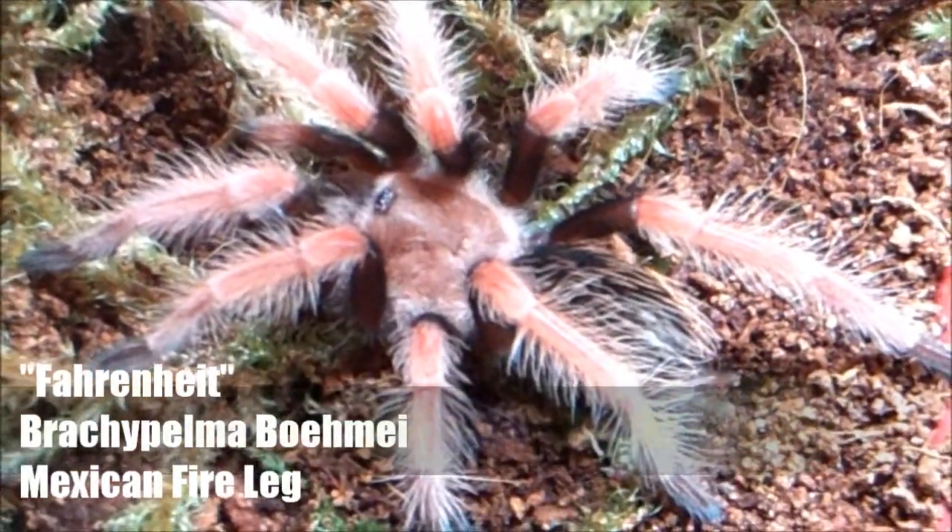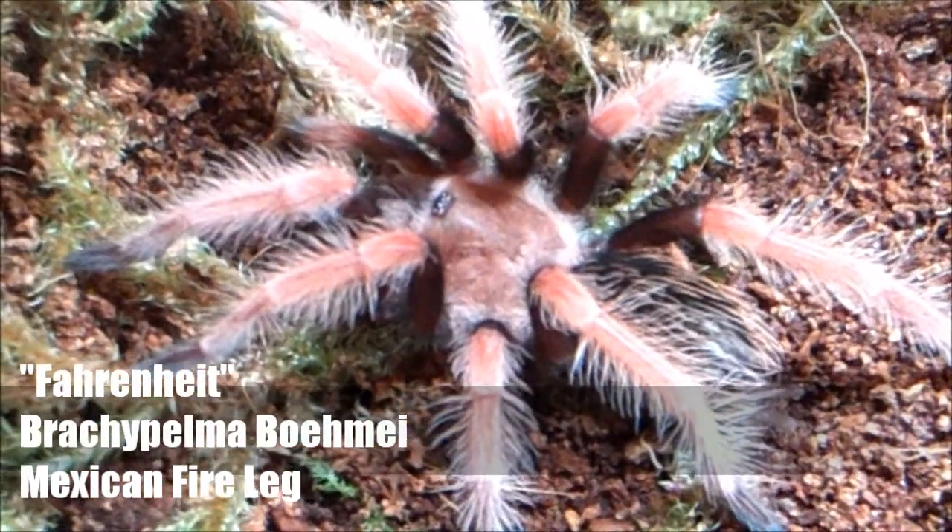Welcome to Tarantula Cloud number 11. This is the date of the night — my new edition, Brachypelma boehmei, the Mexican Fireleg.